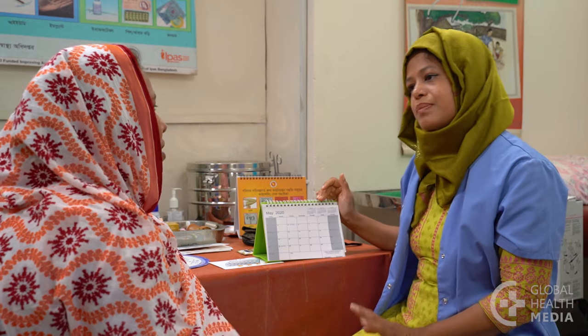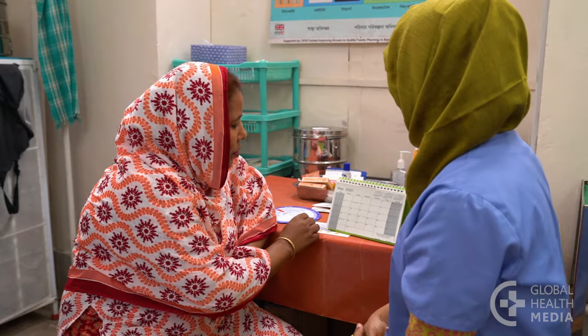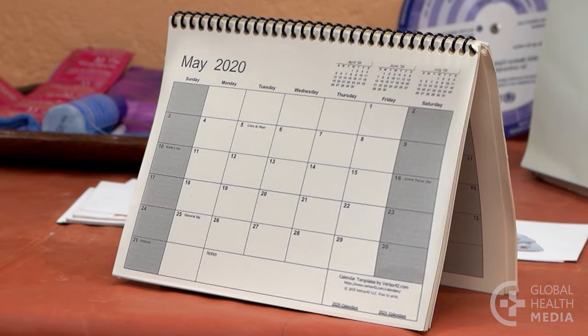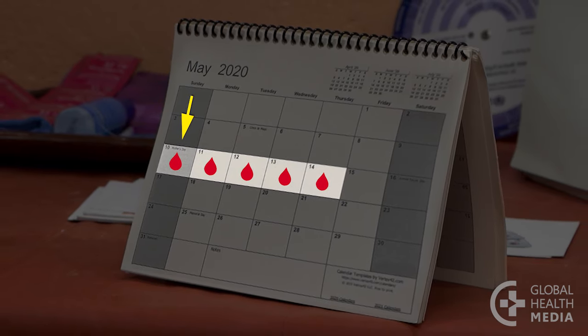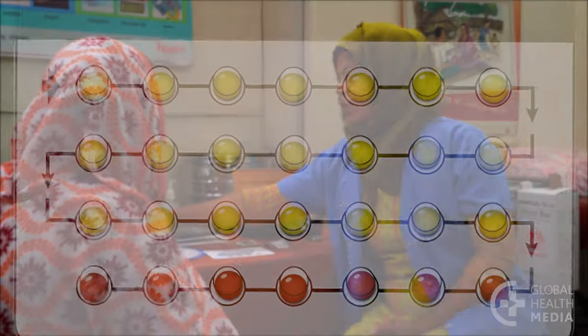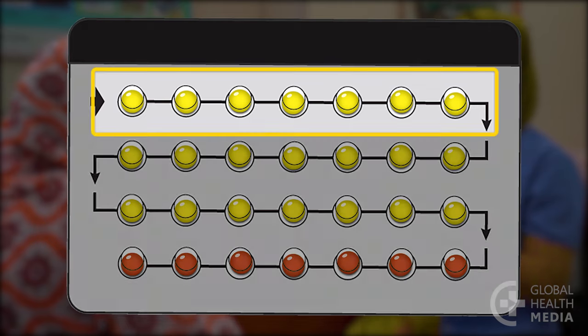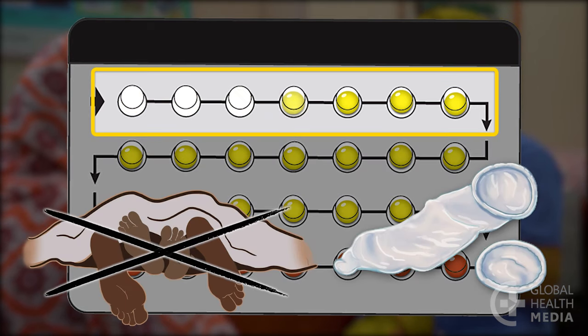Now, teach the woman how to use the pill. She can start the pill within five days after the start of her monthly bleeding, or if she's quite sure she's not pregnant, she can start at any time. However, for the first seven days, she must avoid sex or use condoms. If she is switching from another method, she can start immediately.